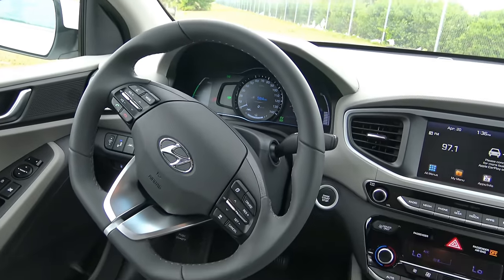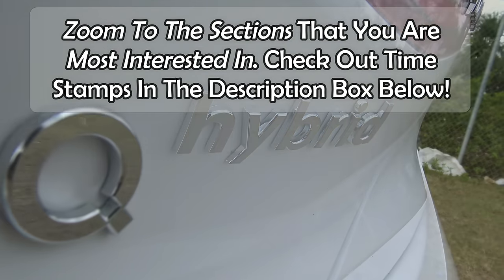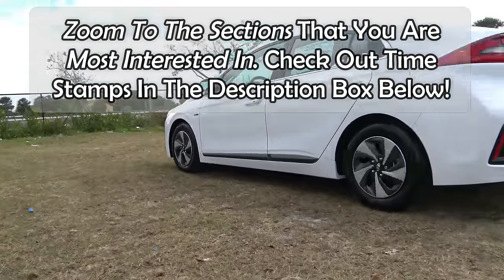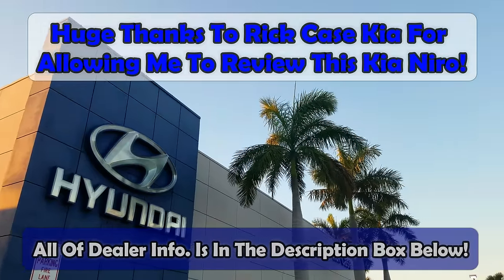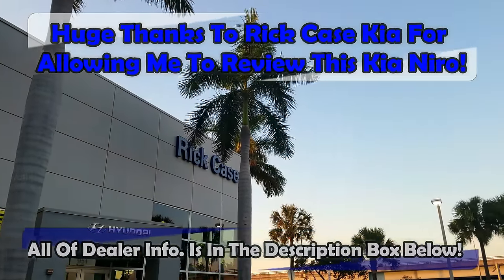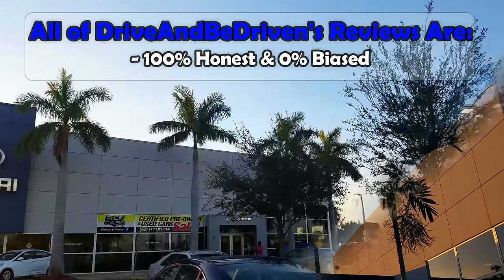I do have timestamps in the description box below, and I know this video is a little on the long side. I tried my best to make it as short as possible, but this vehicle contains so much technology and equipment — it's just such a feature-rich vehicle. Don't forget to check out the description box and jump to the sections you are most interested in. I'd also like to thank Tony King at Rick K. Sunday in Fort Lauderdale, Florida, for allowing me to review this vehicle. All of Drive and Be Driven's reviews are 100% honest and 0% biased.